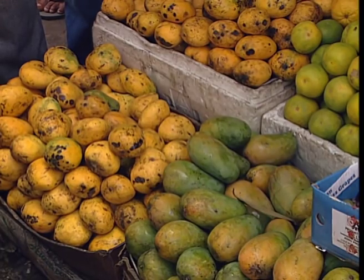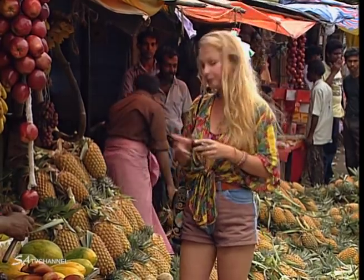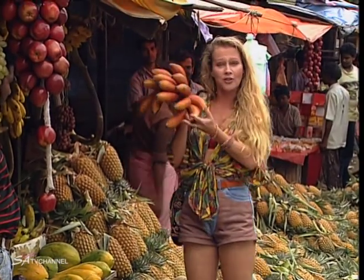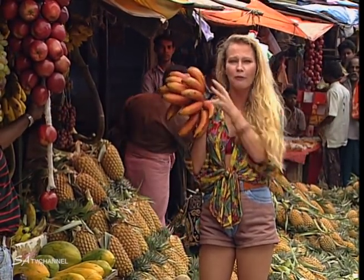Sri Lanka actually has 18 different kinds of mangoes and 14 different kinds of bananas. And look at this — red plantains. And believe me, they are delicious. They're rich and very, very fruity.